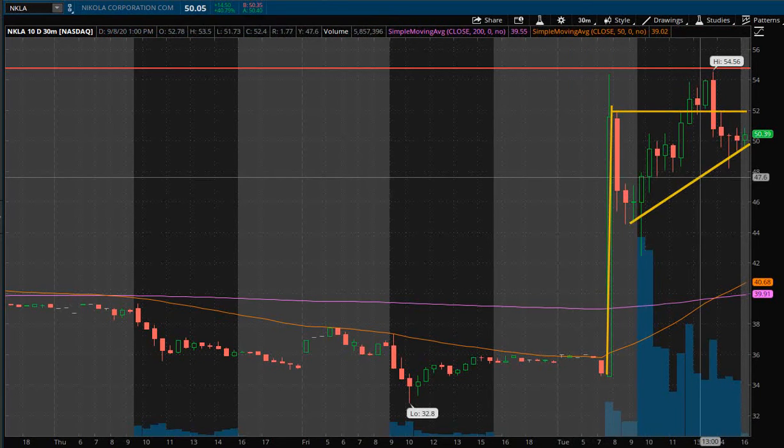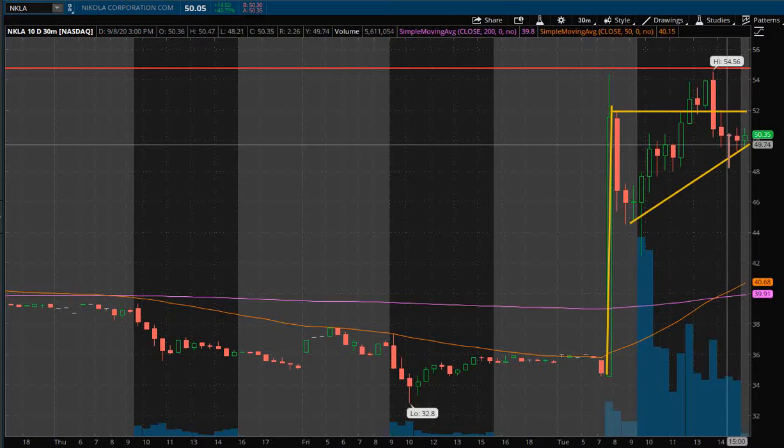This is actually what I call a bull pull and flag, the flag being the consolidating area of price action. There are a couple different ways you can trade this depending on if you want to be a momentum trader and trade the breakout, or if you want to be more of a swing trader and a speculative buy. We're going to go over those right now.